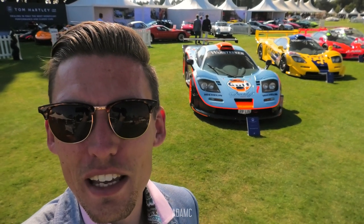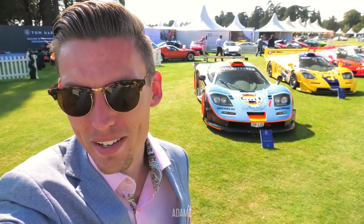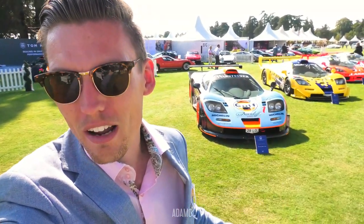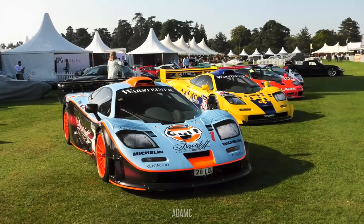Hi, I'm Adam C and welcome to the glorious grounds of Blenheim Palace. There's a line-up of four McLaren F1 GTRs and this is Salon Privé of 2020. We are starting at this line-up and we're going to have a look around at some of the classic cars and brand new hypercars and new releases, world launches around at the show today.